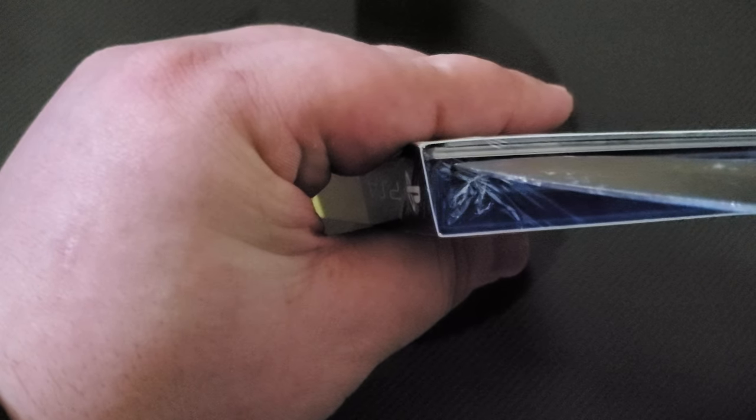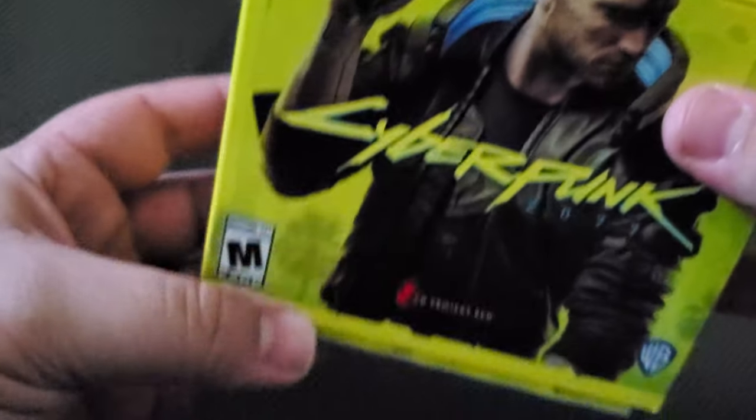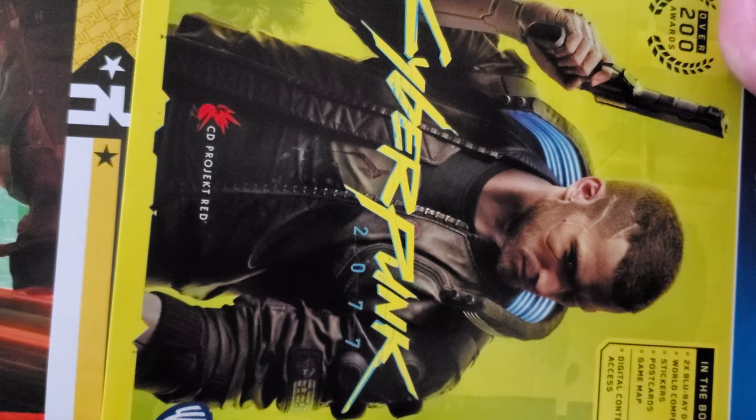Alright, we're going to go ahead and pop the top here. We got a sleeve, so I'm going to check ahead for any codes or whatnot in that box, but first we're going to dump this out and see what's inside. Right here you got just the sleeve - nothing too exciting there.